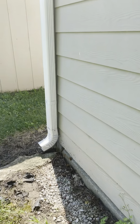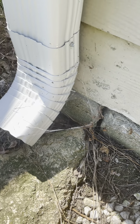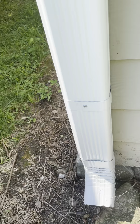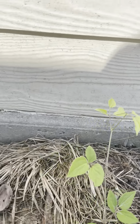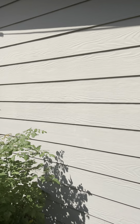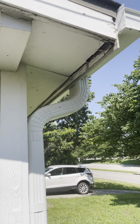Coming around to the east side of the house, right by the gutter outlet there's a pretty big crack in the foundation — absolutely from water sitting right next to the corner of the foundation. There are two more decent-sized cracks nearby as well. The siding along this side of the property looks pretty good for the most part, though there are still some issues up around the gutters.